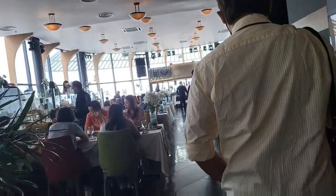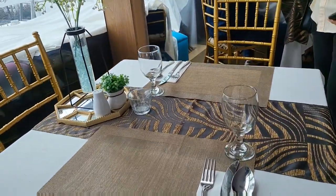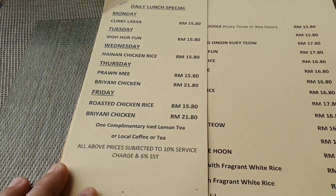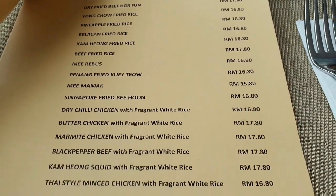Alright guys, so we are here. And here is the menu. The price seems reasonable for lunch.